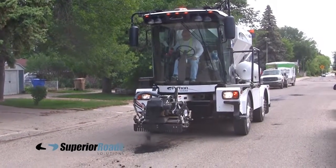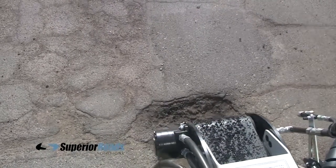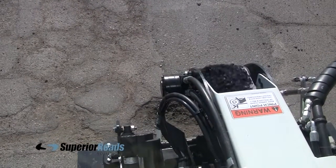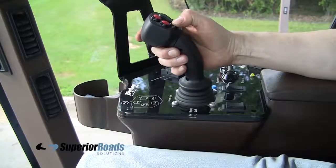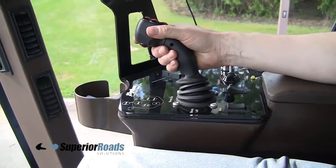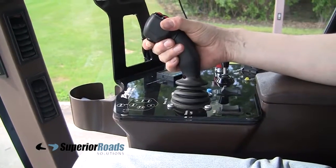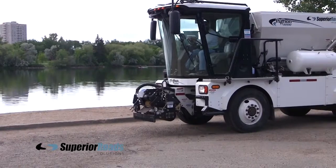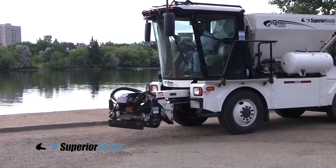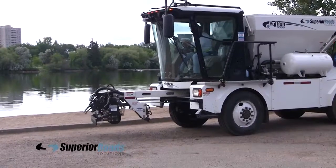The large cab windows give an excellent view of the working area. At the operator's fingertips are all the controls needed to create neat, long-lasting patches. If you've ever played a video game, you'll be able to operate the Python 5000. Once in the general vicinity of the pothole, the operator uses the joystick to position the multifunction tool over the pothole. It extends out 4 feet from the front of the machine and 4 feet from side to side.